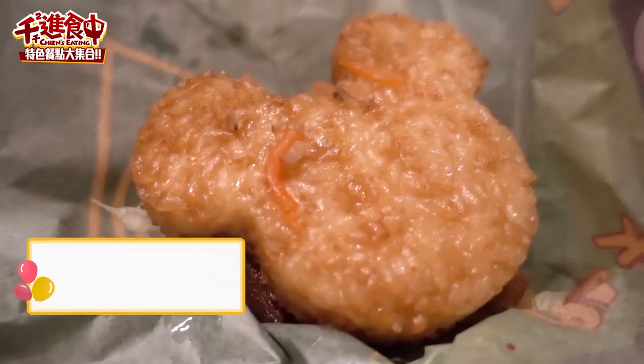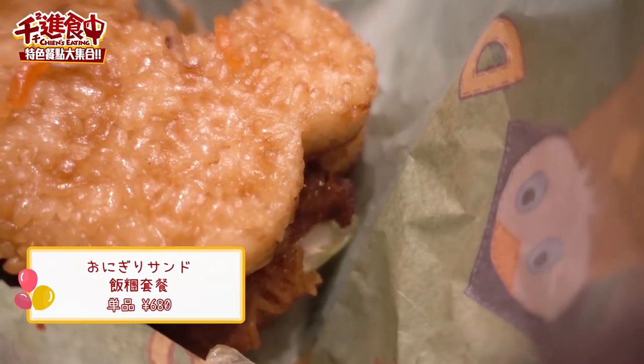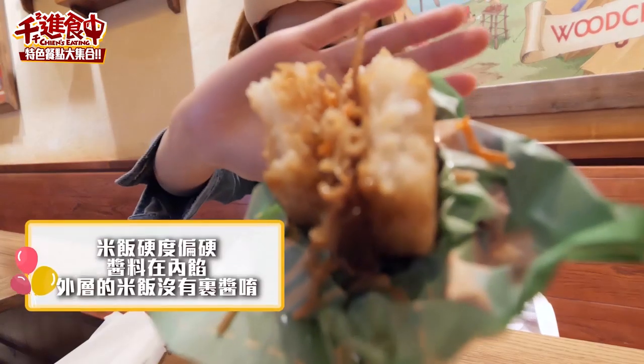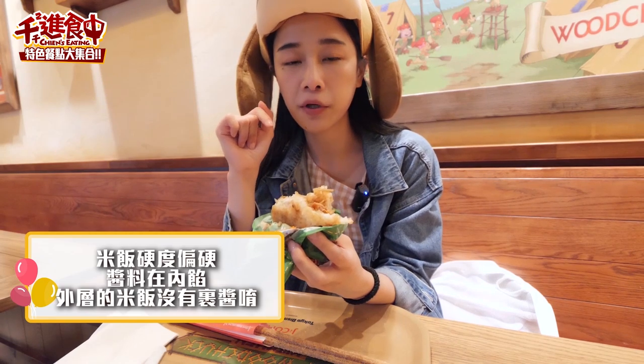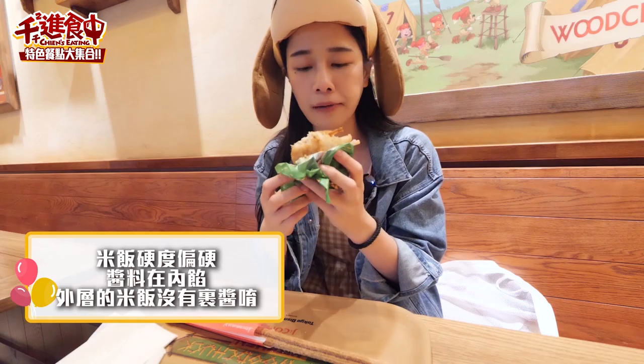這一間熱門的有米奇雞拿棒跟米奇米漢堡。那個鹹度我覺得調得非常剛好，好吃，我喜歡！